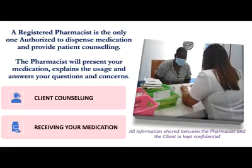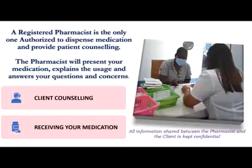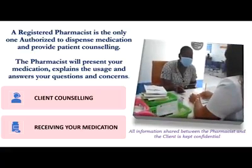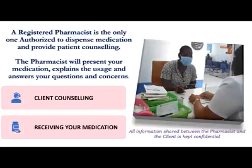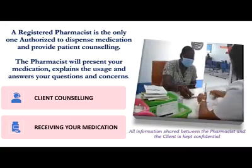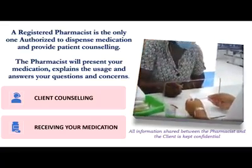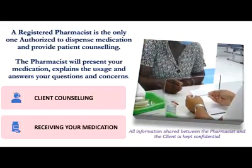The patient counseling process includes strict maintenance of patient confidentiality at all times, verifying and confirming patient details, accurately documenting prescriptions, ensuring that the product matches the label, and ensuring that the patient understands how to correctly use their medication.